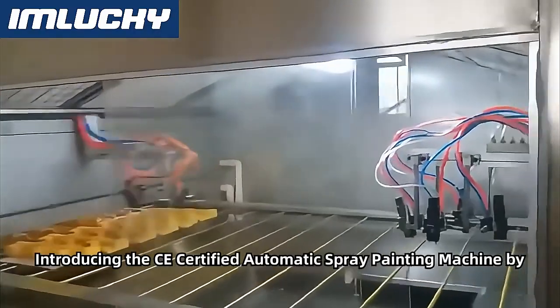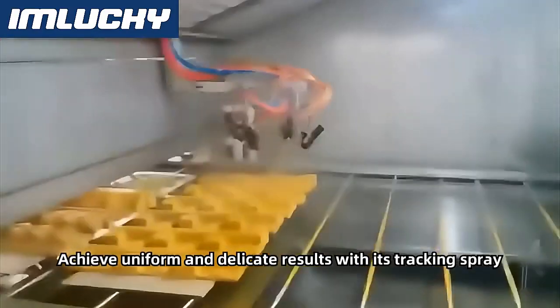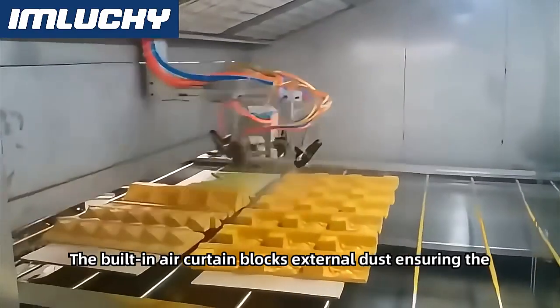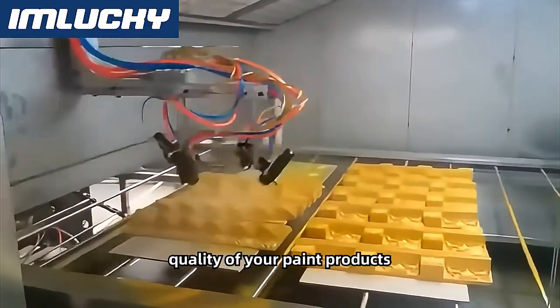Introducing the CE Certified Automatic Spray Painting Machine by Imluck. Achieve uniform and delicate results with its tracking spray feature. The built-in air curtain blocks external dust, ensuring the quality of your paint products.